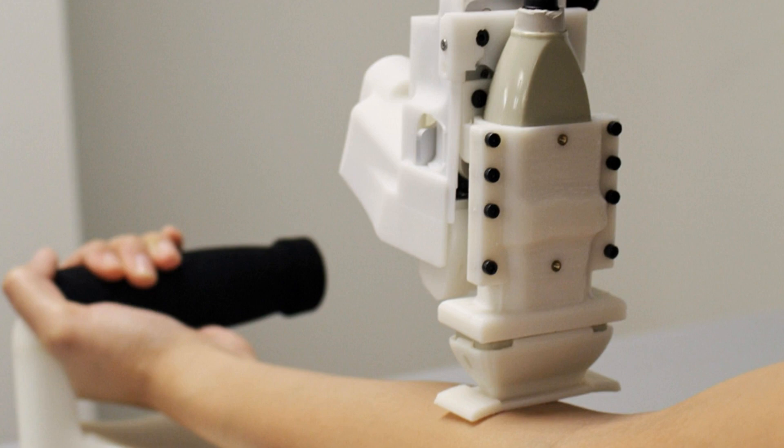Repeated failures to start an IV boost the likelihood of phlebitis, thrombosis, and infections, Rutgers said. It also can increase the procedure time and may even tie up additional staff, wasting resources. Josh Leipheimer, lead author of the research, said a device like theirs could help clinicians get blood samples quickly, safely, and reliably, preventing unnecessary complications and pain due to multiple needle insertion attempts.